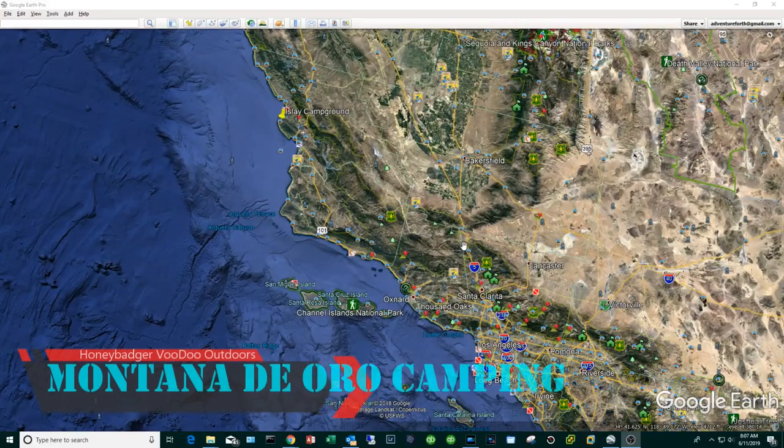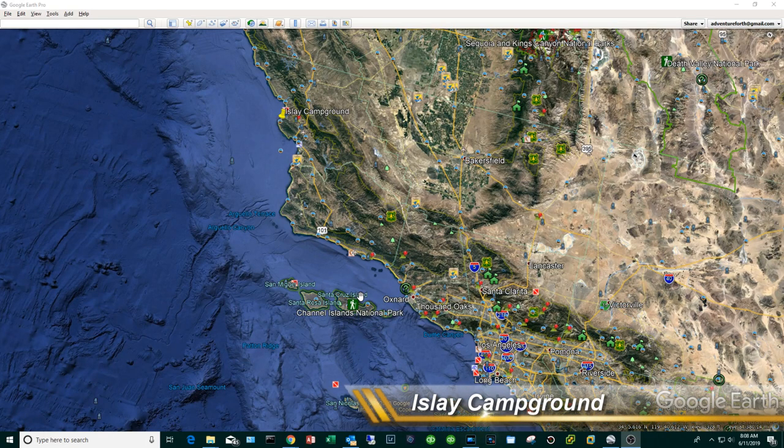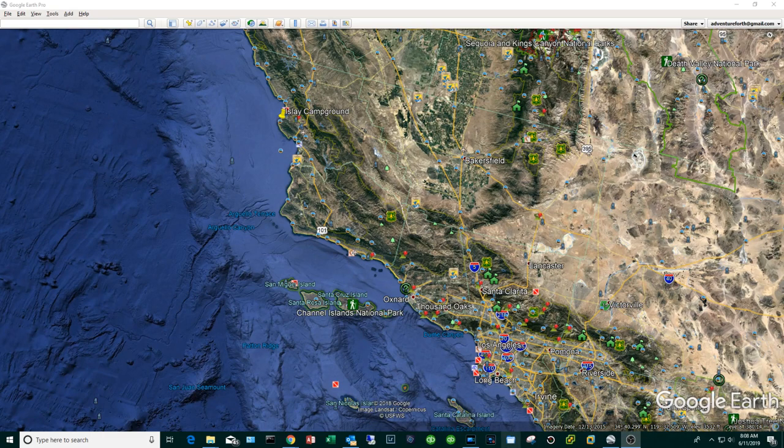Today I want to give you the cliff notes for what I think is a terrific camping trip to the Central Coast. The destination is Montana de Oro State Park, and specifically the campground is called Islay campground. Here we have LA, and this is our destination — it's about a four-hour drive.